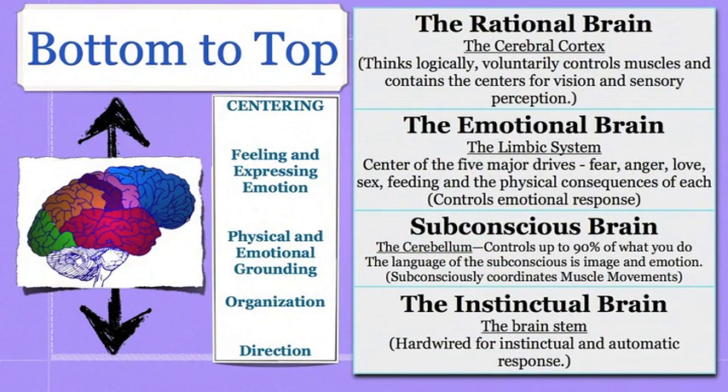The third way the brain organizes is from bottom to top. At the bottom is the instinctive brain, which helps the body do what it needs to do on a daily basis — the heart to beat, breathing without having to think about it. Then we move up into the subconscious brain, which covers dreaming and things we do subconsciously without realizing why. Then we move up into the emotional brain, which is the limbic system — these major drives that help us have joy, love, and fear.